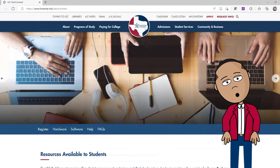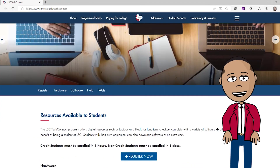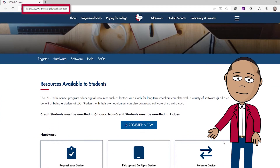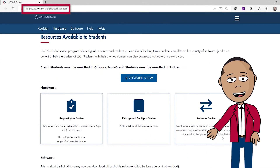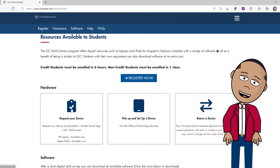To receive a computer or iPad, go to www.lonestar.edu/techconnect. Scroll down to the left-hand side and click on "Request Your Device."